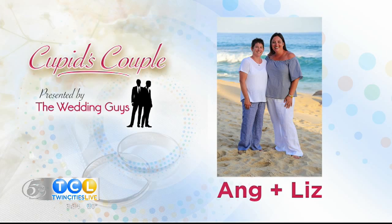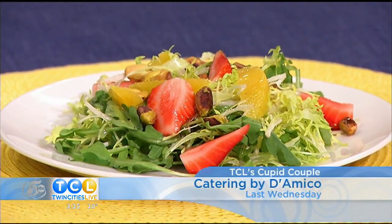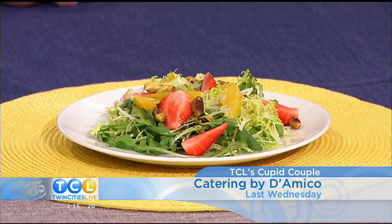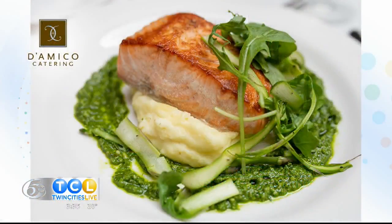They're from Inver Grove Heights, and they won our Cupid's Couple Contest. It's presented by TCL sponsor The Wedding Guys. Liz and Ange won a prize worth $25,000. Last week, Chef Josh from D'Amico served up three options of fish that you chose from, with the winning option going on the dinner menu. Ready for it? The winner was the salmon. Bonus, it matches the Pantone color of the year, Living Coral. How lovely is that?